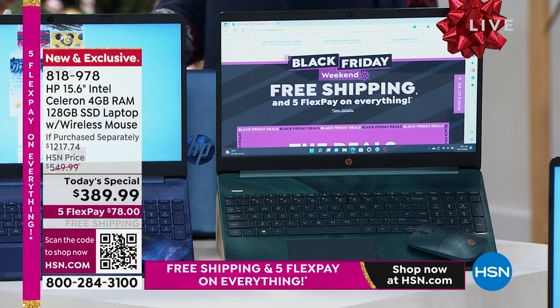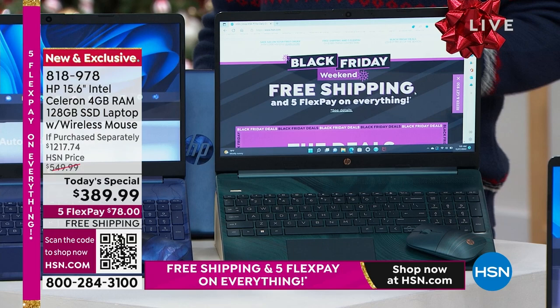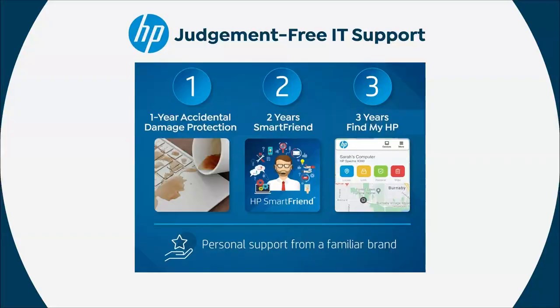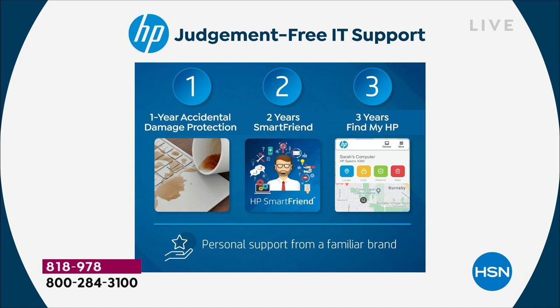It's a computer that comes with three mega bonuses: a year of accidental damage — if you were to drop it, break it, crack it, or spill something on it, an HP technician will repair or replace it with official licensed HP parts. Two years of technical support — you can call HP, the official HP, and they will help you for two years, valued at $240. That's included. Three years of Find by HP — if your HP goes walkabouts, you'll be able to track it.